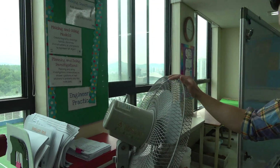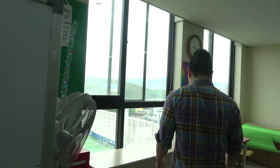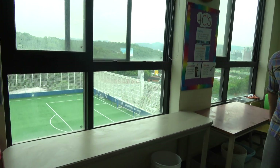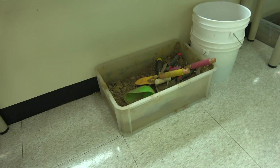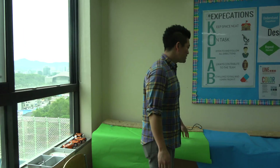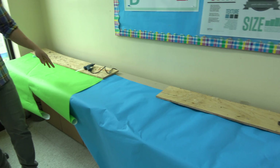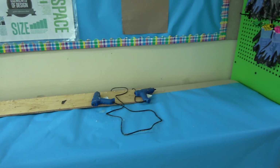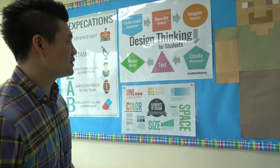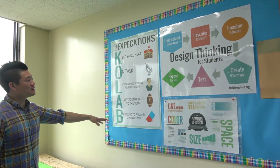Here's our fan that we use for erosion projects — definitely needed in a maker space. Over here we have a lot of dirt because of those erosion projects, specifically for second grade and fourth grade. A very popular section of the room is the hot glue gun area. First grade through fifth grade are allowed to use that, and we have gloves just for safety reasons.